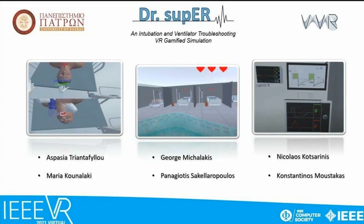Dr. Super is a virtual reality gamified experience aiming to educate medical personnel and the layman regarding the successful execution of the intubation procedure and ventilator troubleshooting actions. Our implementation places the end user into a simulated intensive care unit where he or she is able to learn about these processes and apply that knowledge into practice.